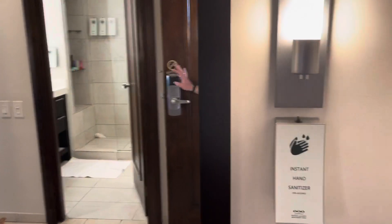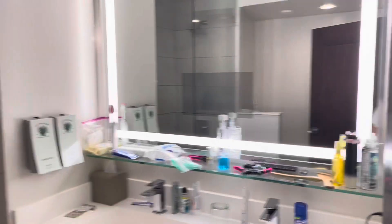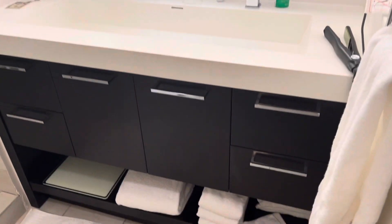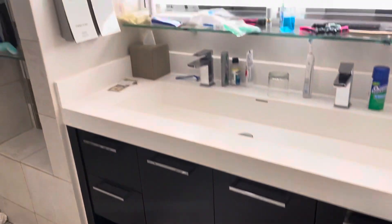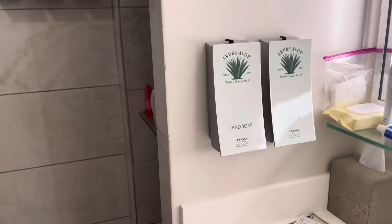When you walk in, you've got a nice full-length mirror. And then on the left is the bathroom. The bathroom's not huge, but it's efficient — we had no problems with it. They do provide a lotion, shampoo, conditioner, shower gel, and of course the hand soap. We didn't use anything other than the hand soap, so I can't give you an idea of whether it's any good or not.